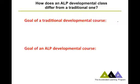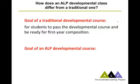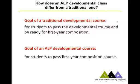So that's how ALP works. About a year ago, I was doing a workshop in Michigan and a faculty member who'd been doing ALP for about a year pointed out that the ALP model actually changes the goal of developmental writing. In a traditional developmental writing course, the goal is for students to pass the developmental course and be ready for first-year composition. Whereas the goal in an ALP developmental course is for students to pass English 101—it's a different goal, and it changes the whole feeling of the class.